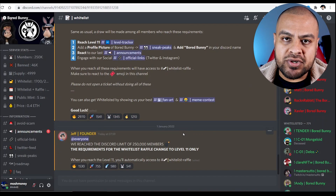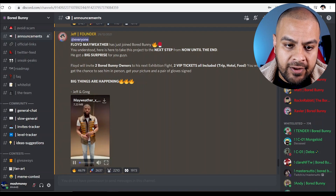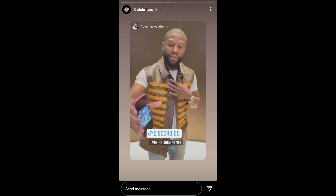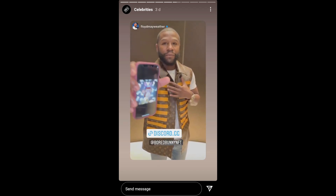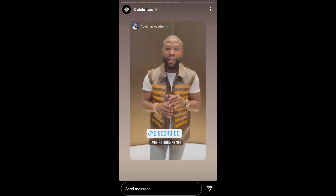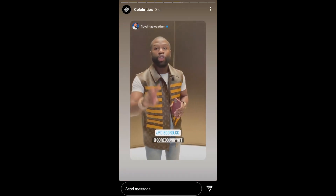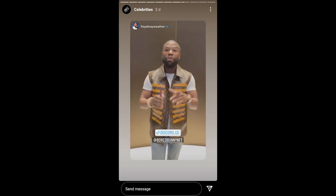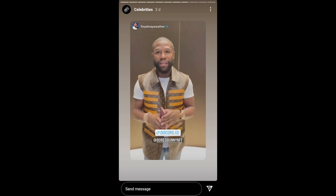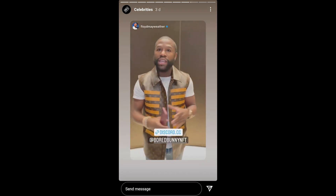Not only that, they've got some key celebrities to actually endorse their product. One of them is Floyd Mayweather, who says: 'Bored Bunny, I want to say thank you for making me my own NFT. Jeff and Greg, we got a big surprise for you guys. Now what I need everybody to do right now — go get a Bored Bunny NFT. We're going to choose two lucky winners and then we'll get tickets to my next exhibition. NFT. Bored Bunny. Money made. Exhibition. You bring two together, you get nothing but great results.'